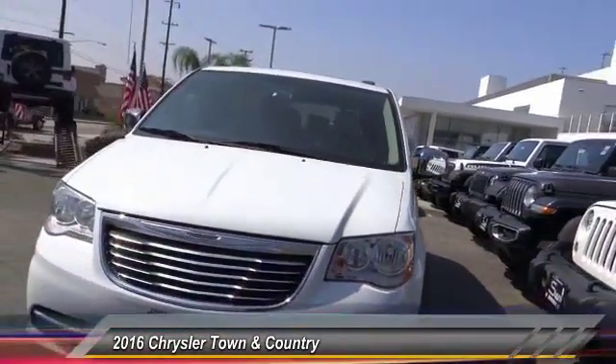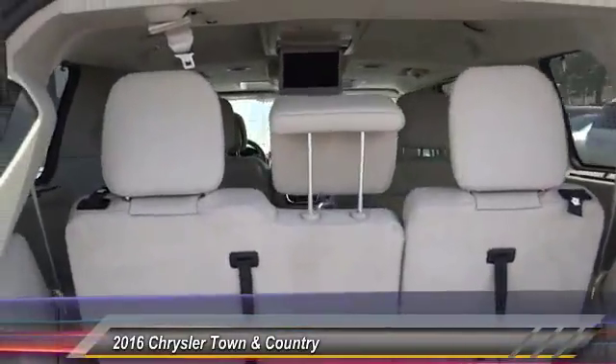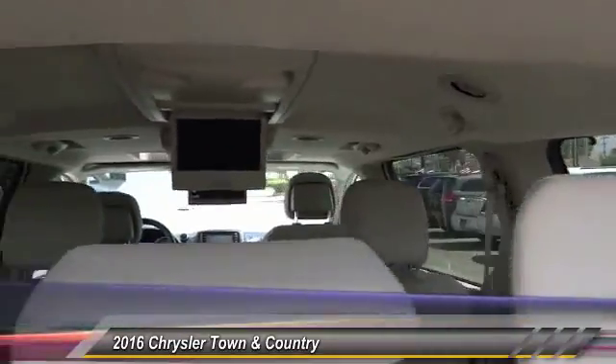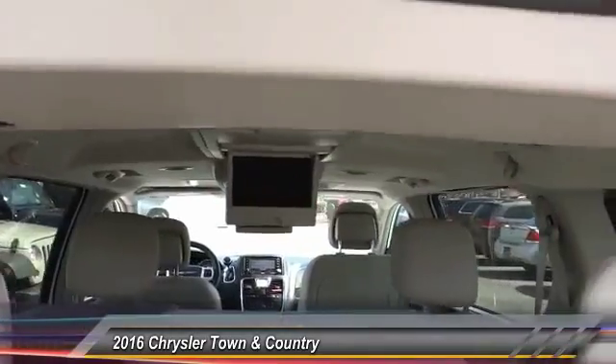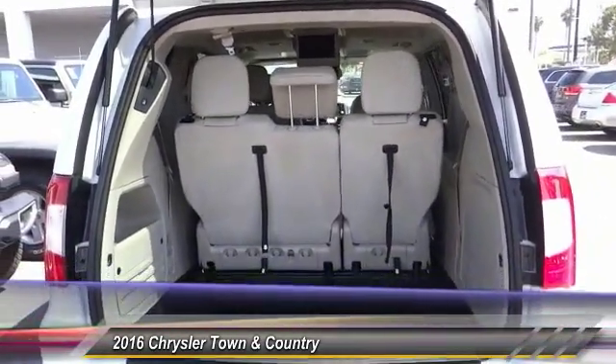This vehicle has less than 25,000 miles. Here are some of this vehicle's great options: traction control, power passenger seat, power liftgate, air conditioning, dual airband, power steering, hard disk drive media storage, four-wheel disk brakes, universal garage door opener, power windows.